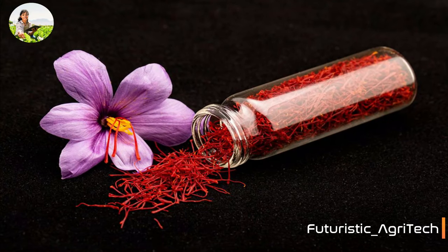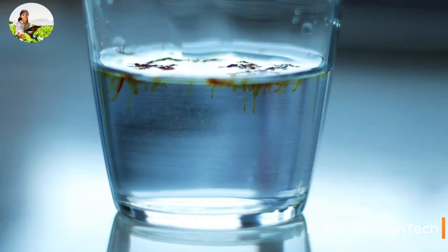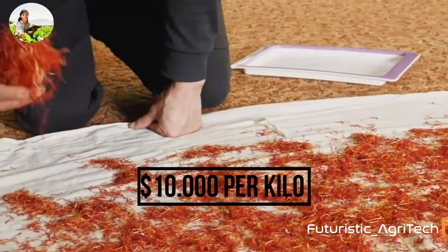Saffron is prized for its unique yellow color in culinary dishes and loved by chefs all over the world for its flavor in many of our foods. In the USA, saffron's price is up to $10,000 per kilo, depending on the final graded product.